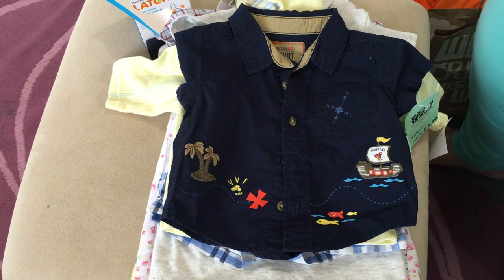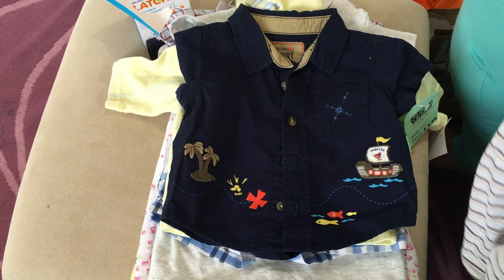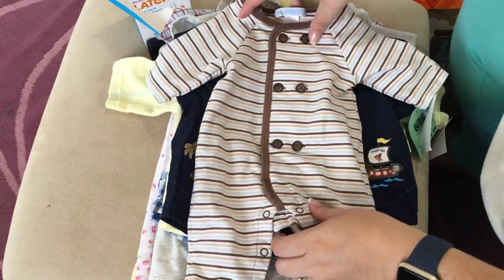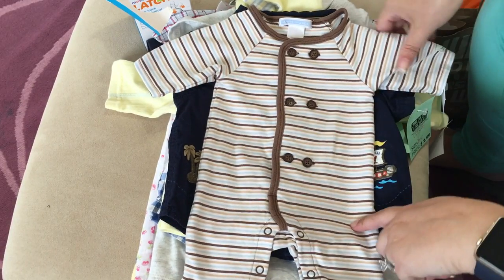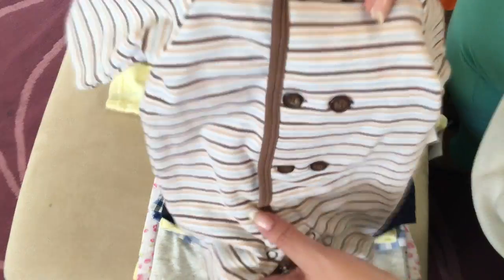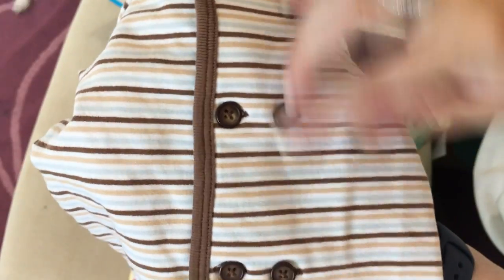Then I found a preemie outfit - I don't know why I bought it, but it was very cute. I love the double buttons and I thought maybe I'll have a preemie in the future or know someone who could give it a good home. It's brown with a light blue stripe and double buttons - it's a Janie and Jack.